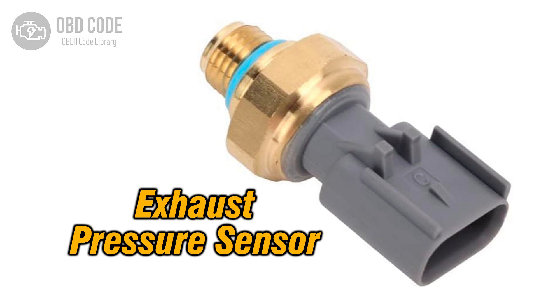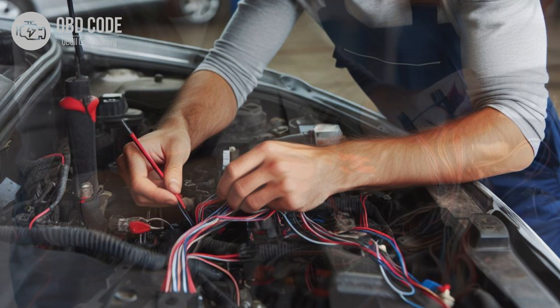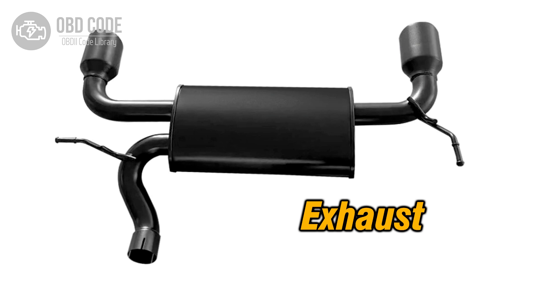Causes of the code P0474: 1. Faulty exhaust pressure sensor, causing intermittent voltage readings. 2. Wiring or connector issues in the exhaust pressure sensor circuit, leading to intermittent signal disruptions. 3. Environmental factors such as moisture or corrosion affecting sensor connections. 4. Intermittent obstructions or leaks in the exhaust system influencing pressure sensor accuracy.